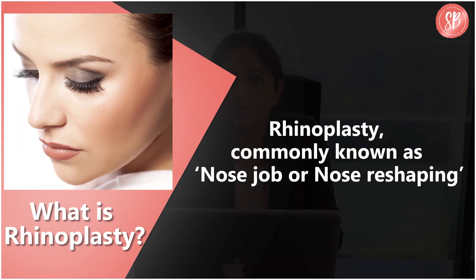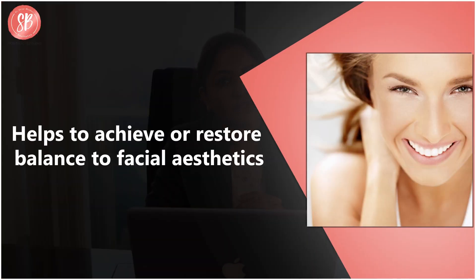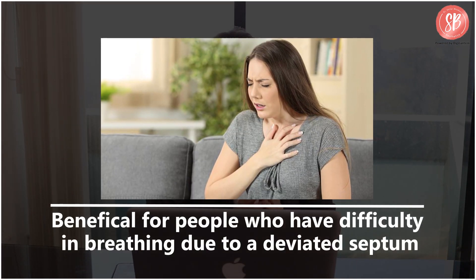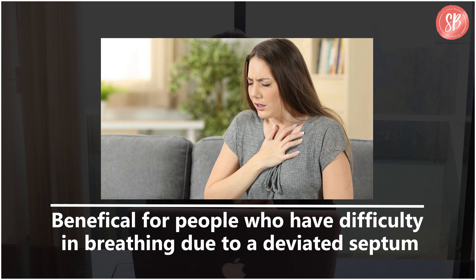Rhinoplasty, commonly referred to as nose job or nose reshaping, is a procedure done to achieve or restore balance to facial aesthetics. It is also sought after by people who have difficulty in breathing due to a deviated septum.